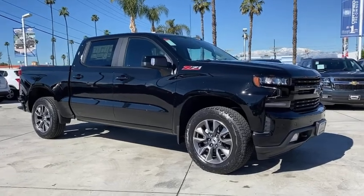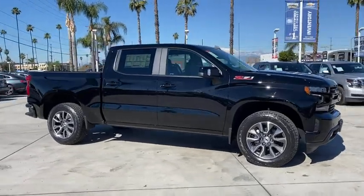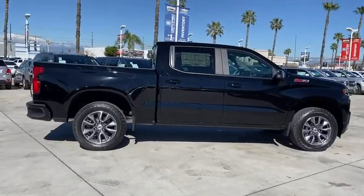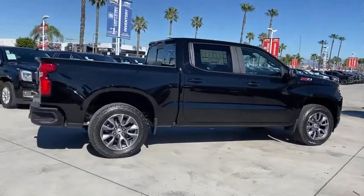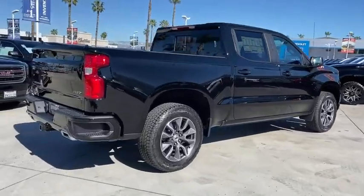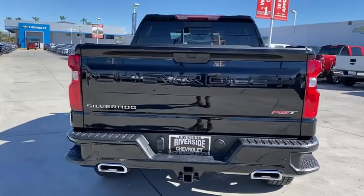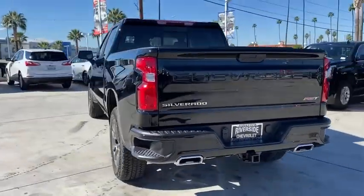Looking for the right vehicle? Check out the 2021 Chevrolet Silverado 1500. The Chevy Silverado 1500 is the perfect combination of functionality, reliability, and technology. The impressive interior is simply another reason that the Chevy Silverado is a top choice among truck buyers.